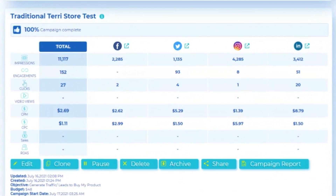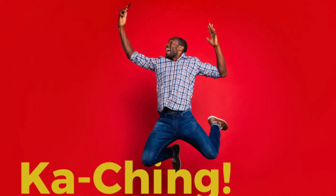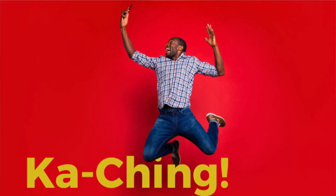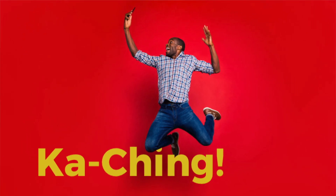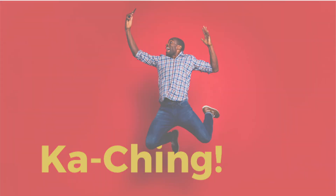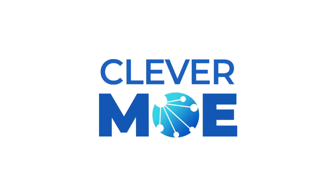It shows the sales you get from an ad, and the return on your ad spending. You're not an expert at all these ad networks — well, why should you be? Clevermo makes paid ads easy, inexpensive, and gets you to ka-ching sooner. Clevermo: we're the app that crowdifies your store.